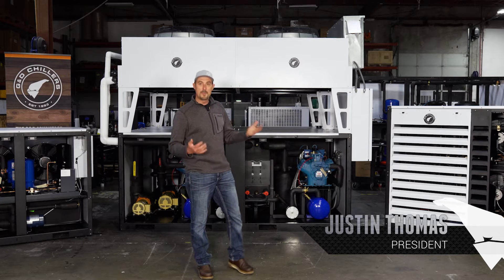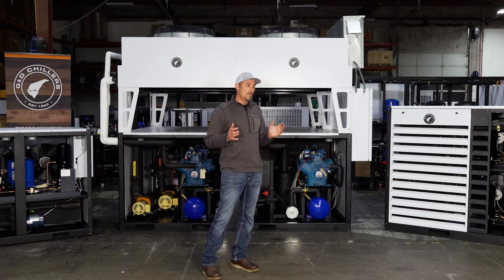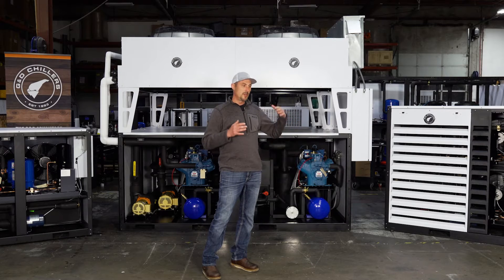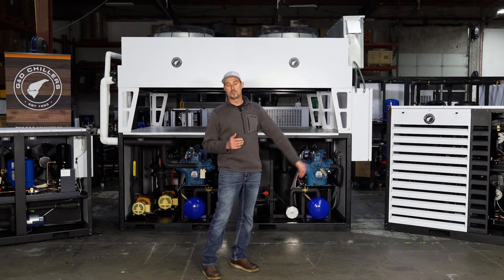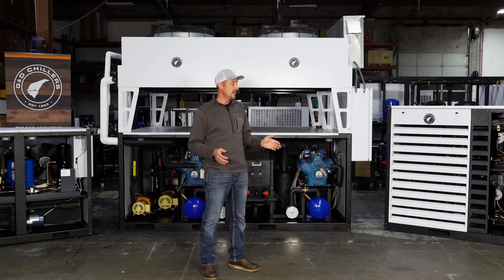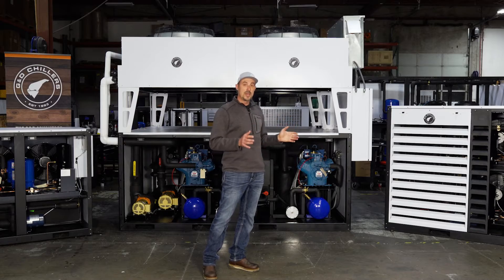One of the questions we get a lot is: why buy a chiller from G&D and what are the benefits? Starting off, we've been in business for 30 years. We started in the wine industry and right away grew into the beer industry, so we know the industry. We've been building partnerships across the country for almost 30 years and have 2,000 breweries around the country, so we know what goes into putting in that brewery.